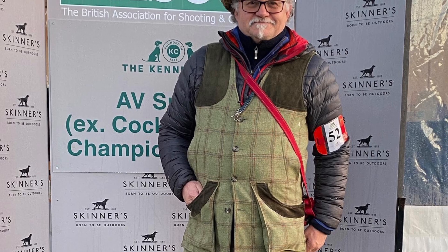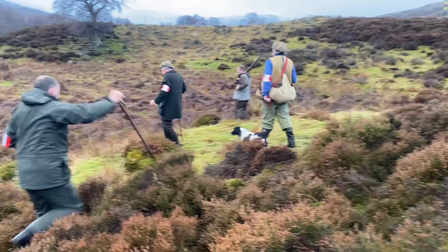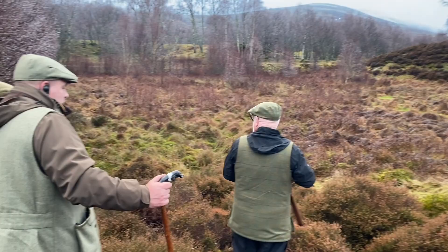Hi, it's David Tempera from Countryways Gundogs. This is my second run at the English Springer Spaniel Championship 2023, with a little bitch called Field Trials Champion Sedgewood Poppy of Countryways. This is me coming on now, just about to start my run.